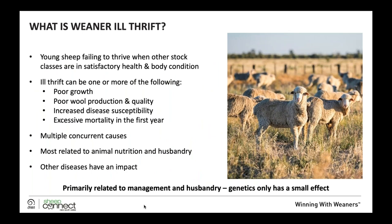Weaner ill thrift is young sheep failing to thrive when other stock classes are in satisfactory health and body condition and are doing well. It can be one or more of poor growth, poor wool production quality, increased disease susceptibility, or excessive mortality in the first year. There are often multiple concurrent causes, but most of it is related to animal nutrition and husbandry. Other diseases have an impact, but genetics have a very small effect.